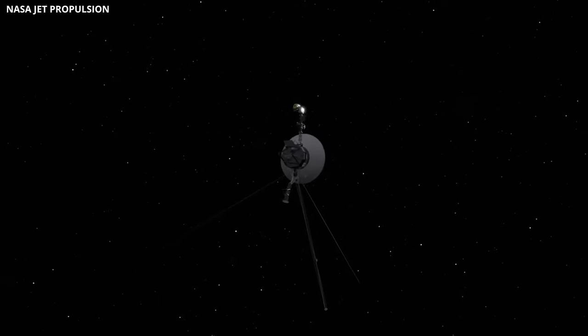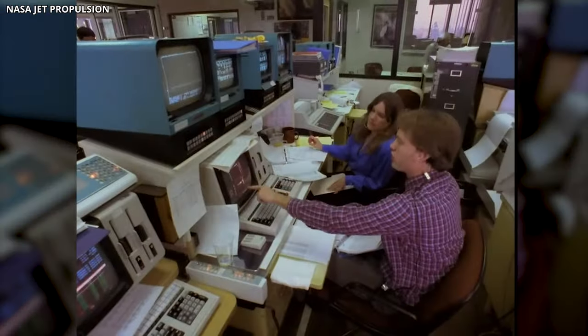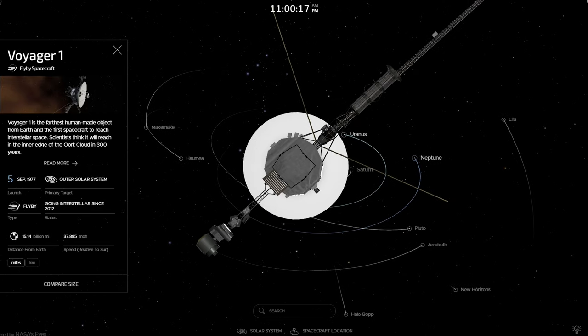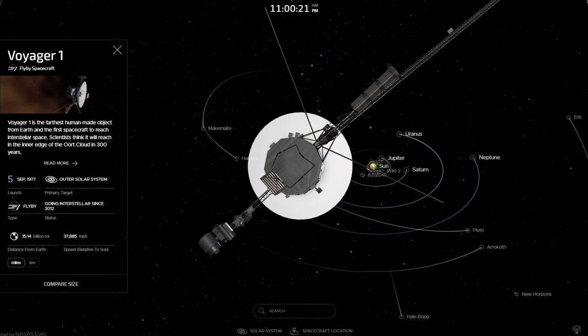But a recent update transmission from these probes has disclosed their current location, and this has baffled scientists and astronomers, as the probes have far exceeded their limits. Join us as we delve into the recent Voyager 1 and 2 location updates that you won't believe.